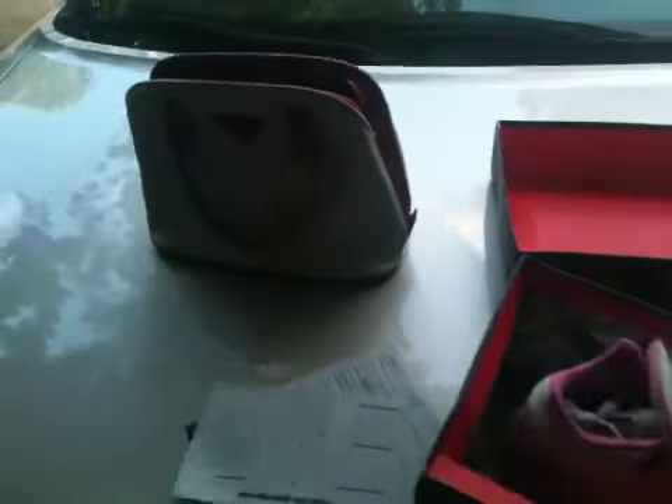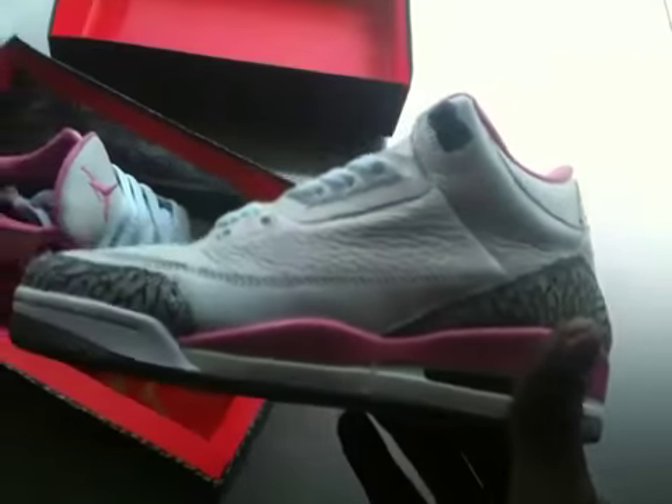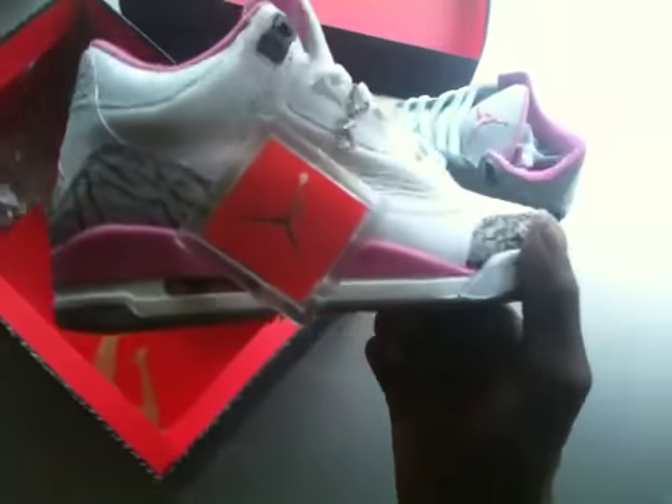These right here are some female Jordans — they are pink, white, black, and gray. I repeat: pink, white, black, and gray. They're extremely clean, man. If I was a female I might have to rock these things. They're a little size 5 — baby shoe, look — my hand is almost as big as that shoe.